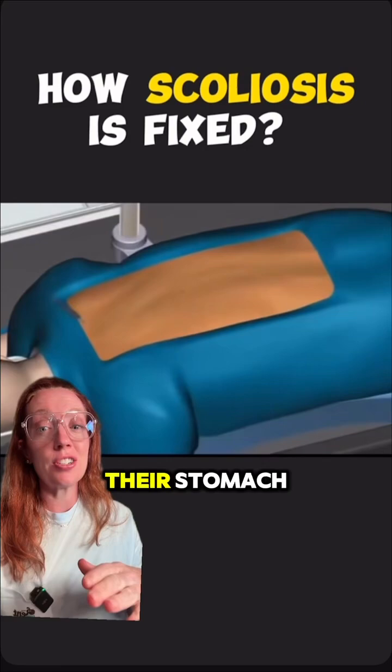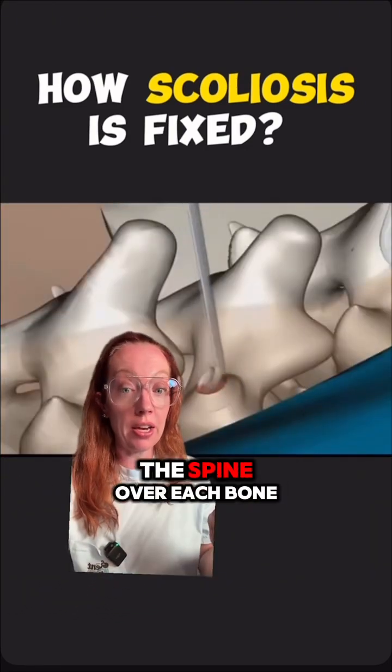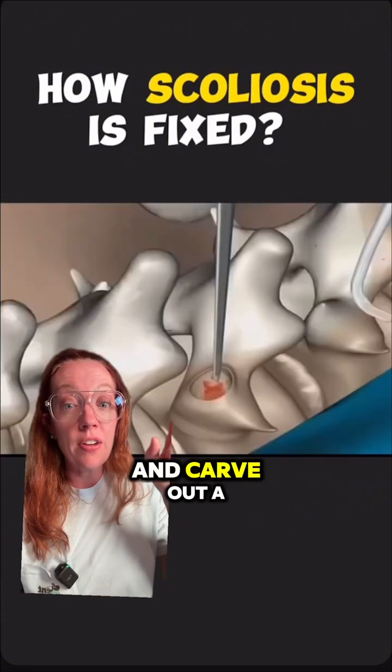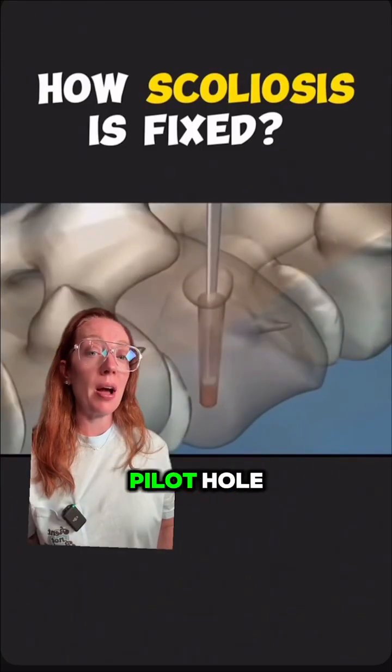Now let me tell you about the surgery — I've got a video. The patient is lying on their stomach and we prep and drape the skin, making an incision overlying the curvature of the spine. Over each bone in the spine, we make a pilot hole and carve out a place for the pedicle screw to go inside.